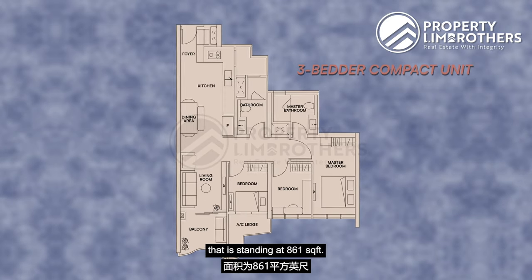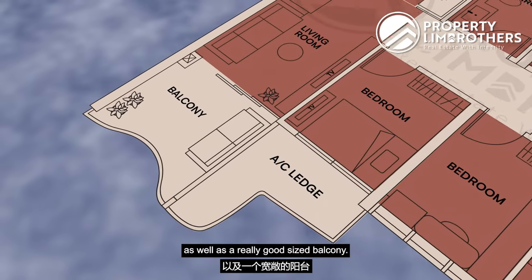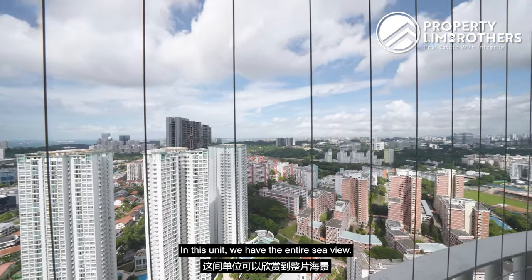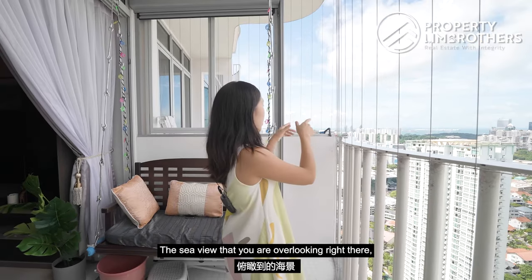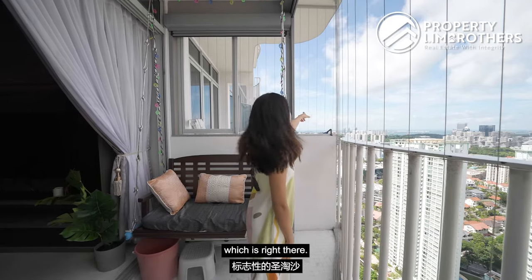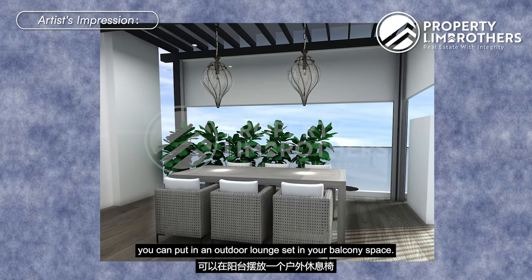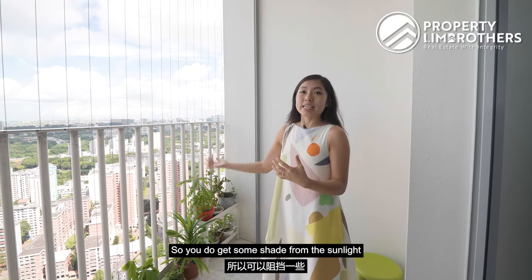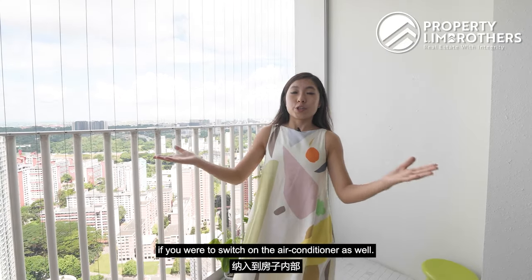This is a 3-bedder compact unit standing at 861 square feet, coming with an integrated living, dining and open kitchen concept, 3 beds, 2 baths, as well as a really good-sized balcony. Right here we have the entire sea view and a fantastic overview of the entire skyline because we are on a really high floor. The sea view you are overlooking is actually Singapore's biggest container terminal and you also get to see the iconic Sentosa right there. The owners have already installed invisible grilles and zip tracks in the balcony area, providing shade from sunlight and allowing you to internalize the balcony space when the air conditioning is on.